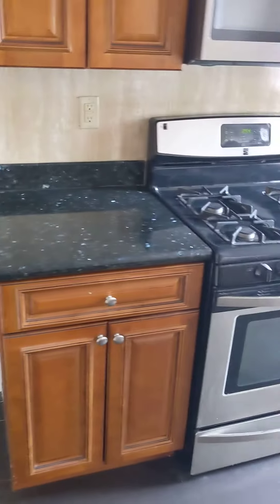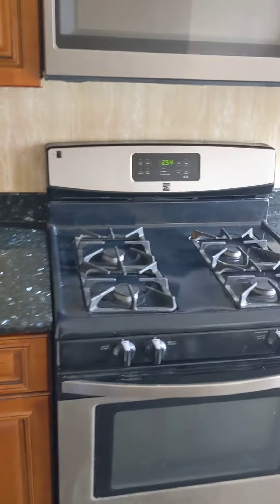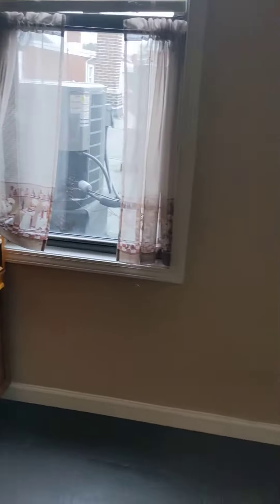A very modern kitchen — granite countertops, gas cooking, microwave. Central AC.